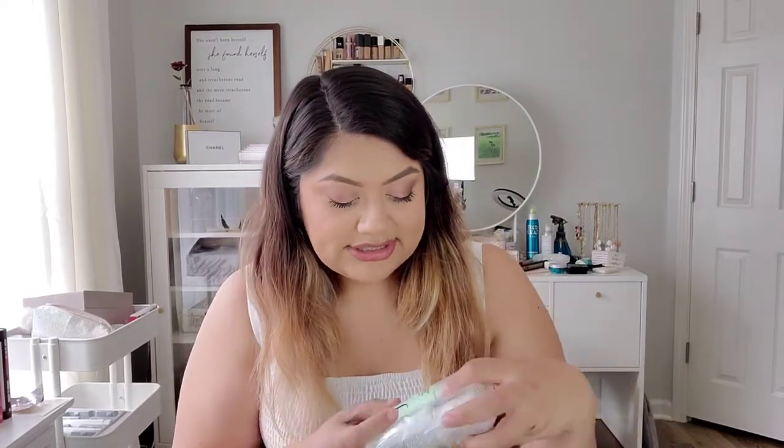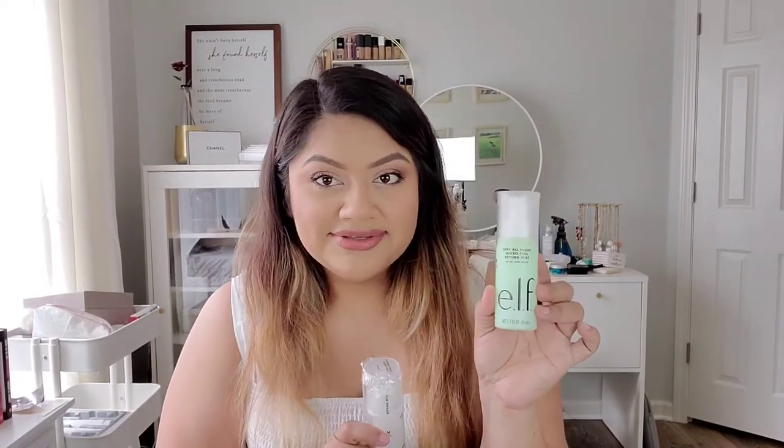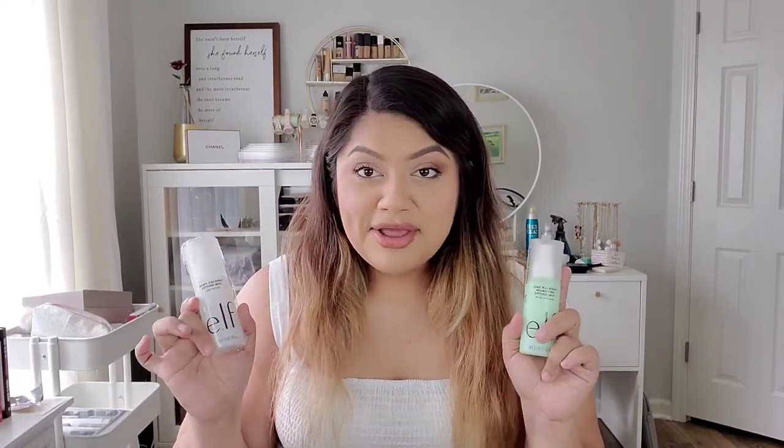I also bought two new ELF setting sprays — the Dewy Coconut Setting Spray and the Stay All Night Micro Fine Setting Mist. The Stay All Night one sounds like a dupe for the Urban Decay All Nighter. I haven't tested the misters yet, but they seem promising just based on how they're marketed as a mist versus a spray. I'm really excited to try these.